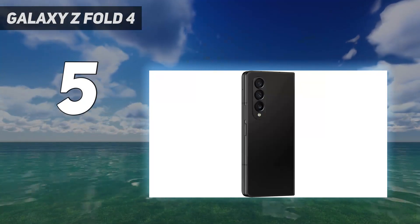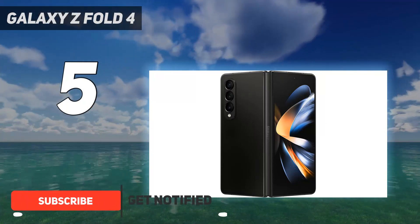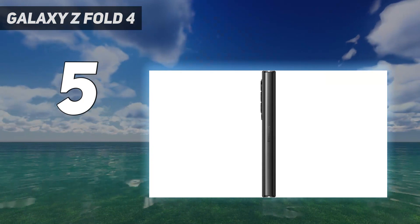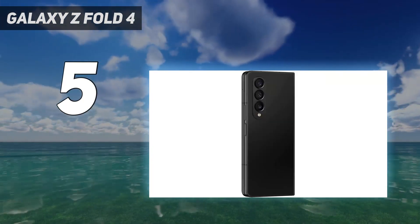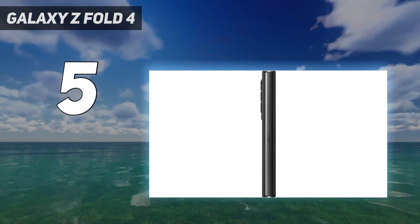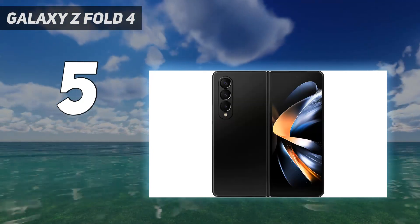Usually priced at $1,800, the Galaxy Z Fold 4 still costs substantially more than your average phone, but the latest version of Samsung's book-style foldable is filled with small improvements that add up to a much more pleasant overall experience. The hinge is thinner, the device is lighter, and the cover screen is wider, making it feel more natural to use as a phone when closed. That's on top of other routine upgrades like a better camera similar to the Galaxy S22's and a new processor.